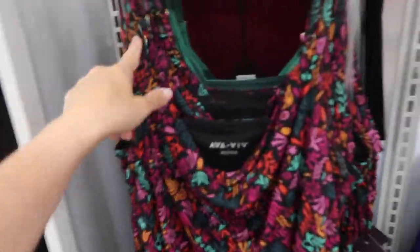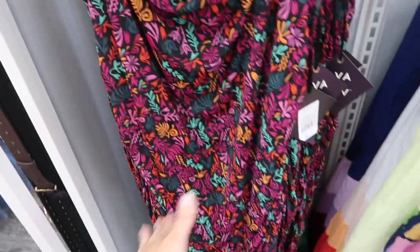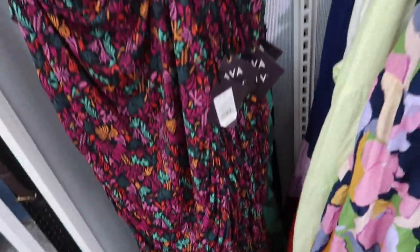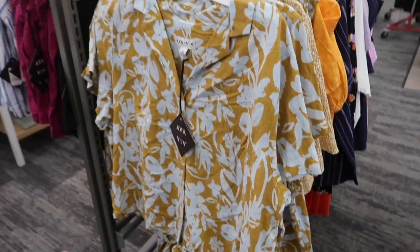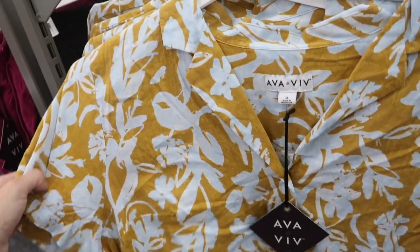There's a new little maxi dress from Ava & Viv — thin adjustable straps, really nice mesh material, completely lined, drapes a little in the front, ruching on the side for a slimming look. Same kind of fit through the back. These are $25 in this floral; it also comes in the green print.